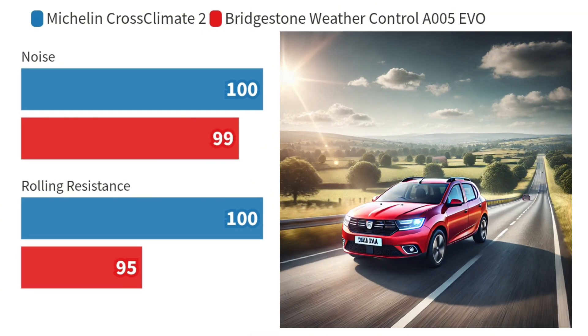When it comes to comfort, noise is a critical factor. The Michelin XC2 operates at a quieter level at 70.7 dB compared to Bridgestone's 71.4 dB. Lastly, we take a look at rolling resistance, which impacts fuel efficiency. The XC2 has a lower rolling resistance coefficient value at 6.75 compared to Bridgestone's 7.13, making it a more efficient option overall.